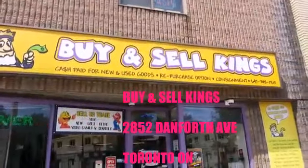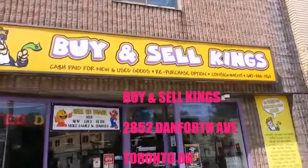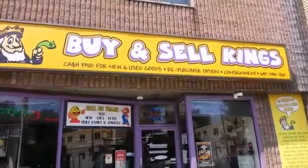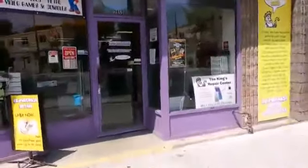Today we're going to be looking at one of the best stores on the Danforth. They're located between Danforth and Dawes Road. They're called Buy and Sell Kings. These guys have the best prices in town. We'll take a look at what they got.